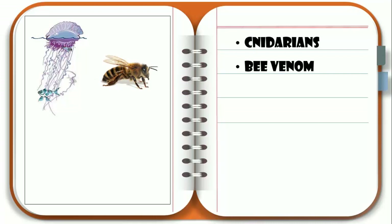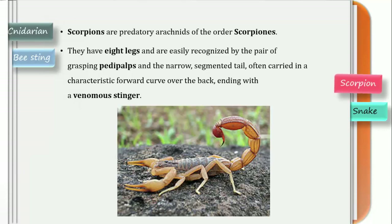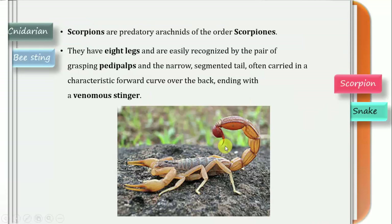The next topic we are going to study is scorpion venom. Scorpions are predatory arachnids of the order Scorpiones. They have eight legs and are easily recognized by the pair of grasping pedipalps, and the narrow segmented tail often carried in a characteristic forward curve over the back, ending with a venomous stinger. This is the point where it induces venom into the predator or prey animal.